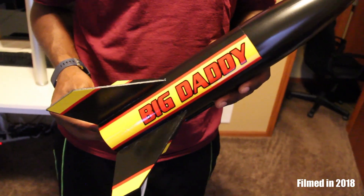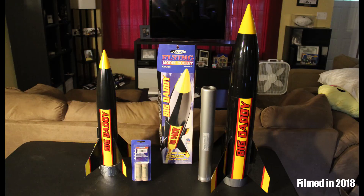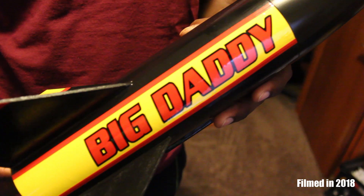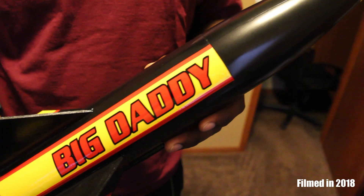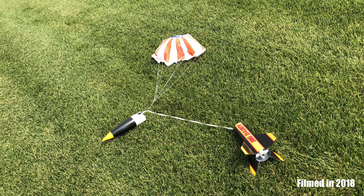The first rocket is the Estes Big Daddy, the original one from 1998. It is 3 inches in diameter and 21 inches tall. With the D12-3 loaded in there, it weighs a half a pound, and on this flight it went to 475 feet at 117 miles an hour, and the rocket pulled 12 Gs.